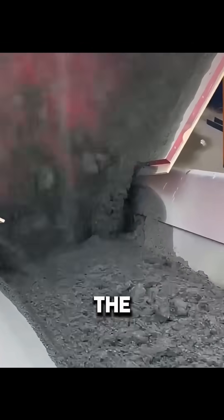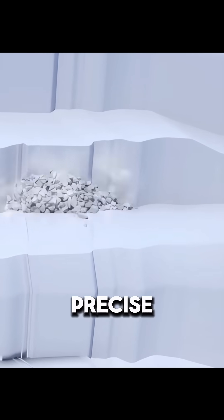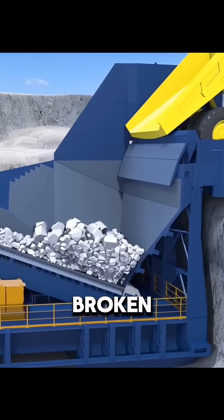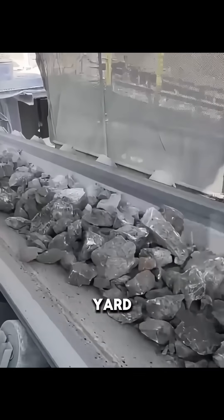Cement's journey starts in the quarry. Workers dig out limestone and clay, mix them in precise ratios, and send the mix into a giant crusher where it's broken into small pieces.